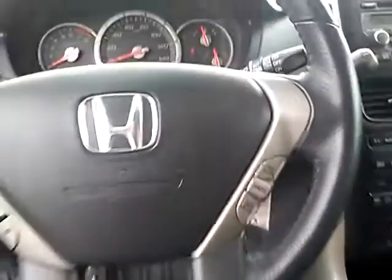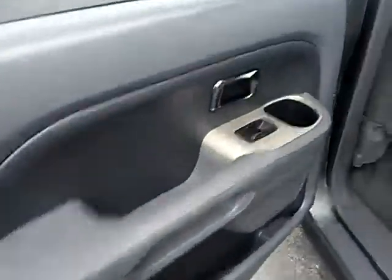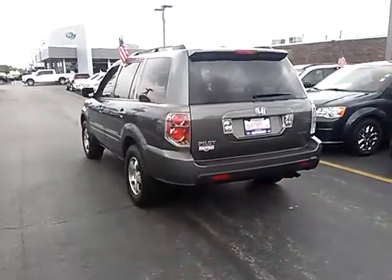This vehicle has less than 105,000 miles. Here are some of this vehicle's great options: traction control, air conditioning, dual airbags, and AM/FM stereo with in-dash 6-disc CD changer.